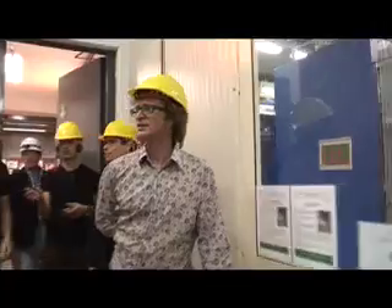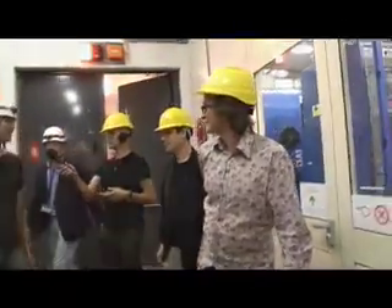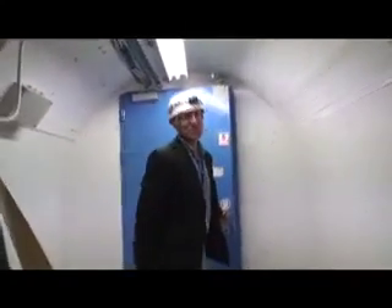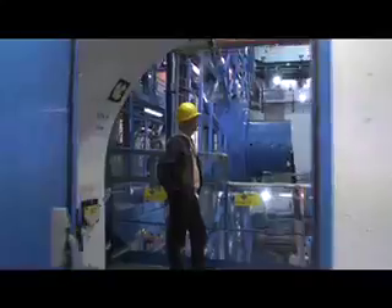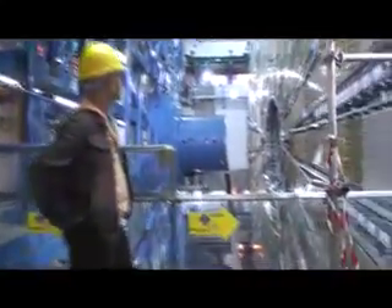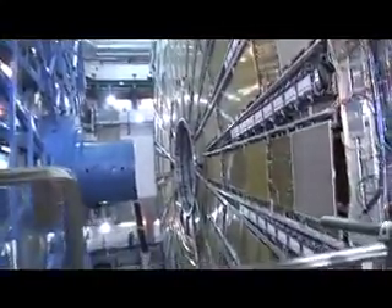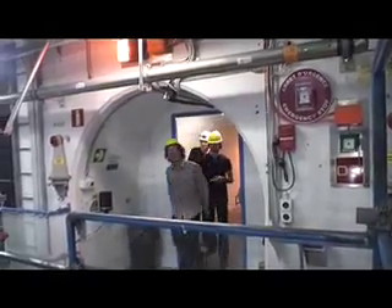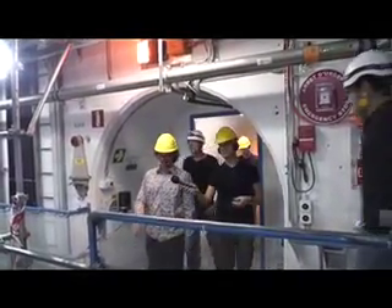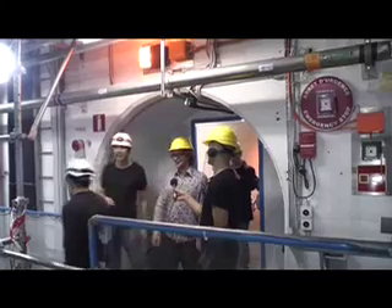We've dropped down in a lift about 80 to 100 meters. There's a blue door with James, head of press, waiting to open it. Shall we go? Yes — oh my lordy! Wow.